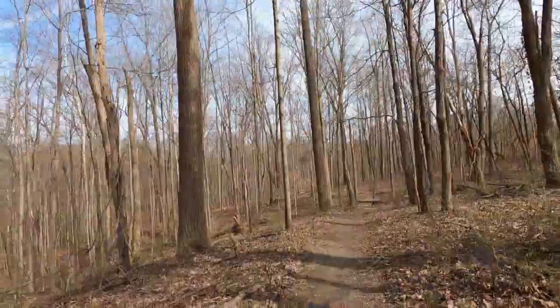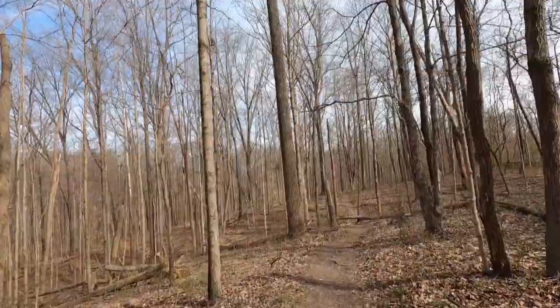Hey guys, it's John, and we are at the Research and Teaching Preserve in Griffey Woods, and today we're going to hike the Weirs Trail. Let's get going.